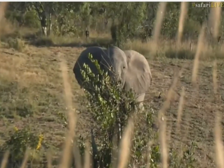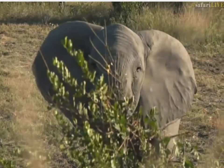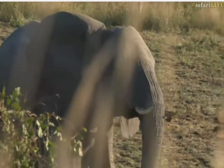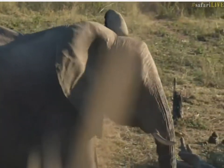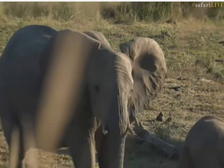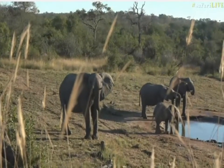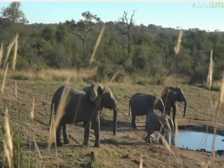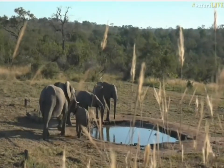In situations like this, when you get a female nice and close, you've got to just stay nice and quiet. Okay girl — she's just making sure that the babies are protected.